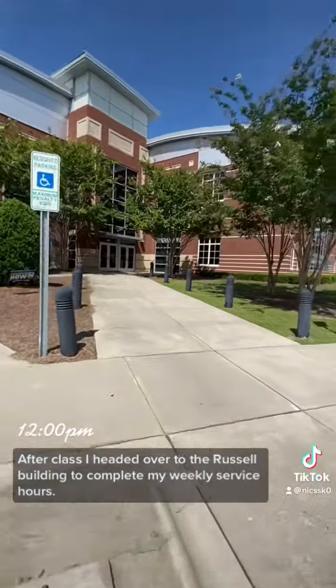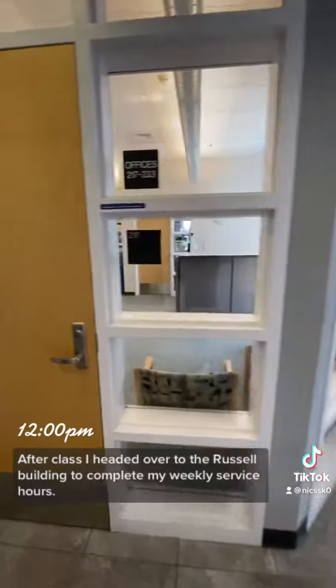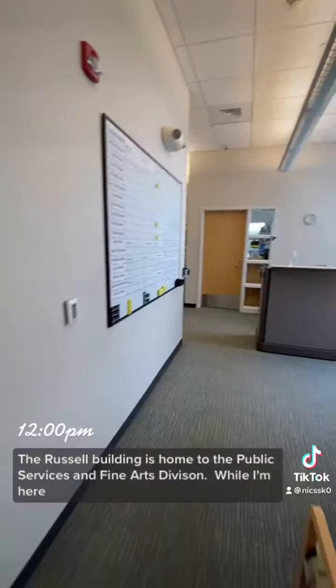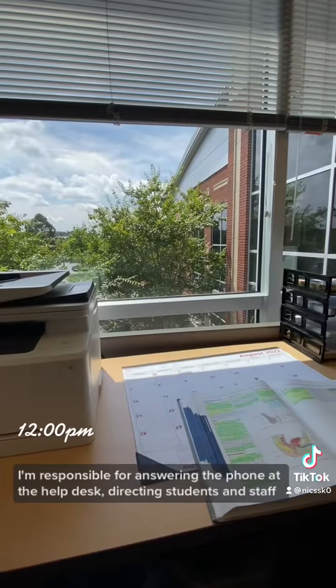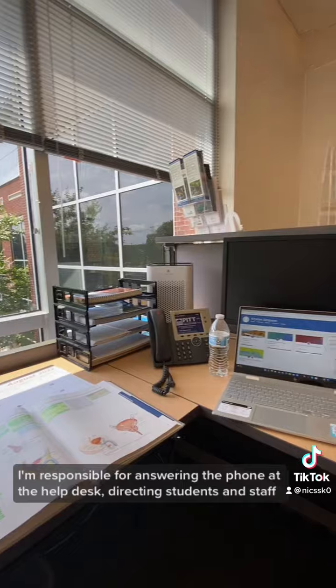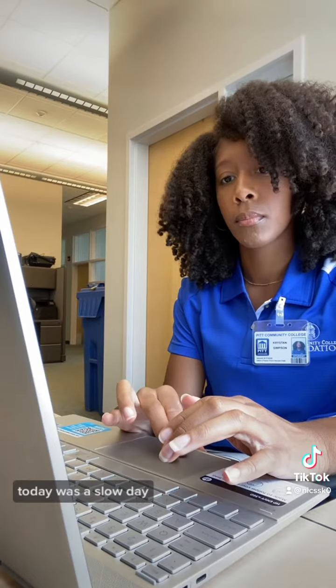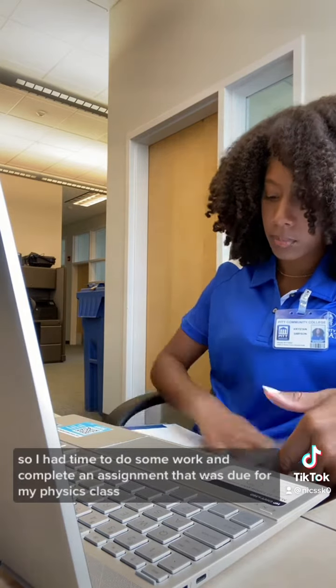After class, I headed over to the Russell Building to complete my weekly service hours. The Russell Building is home to the Public Services and Fine Arts Division. While I'm here, I'm responsible for answering the phone at the help desk, directing students and staff, or I'll have time to complete assignments for my other classes. Today was a slow day, so I had time to do some work and complete an assignment that was due for my physics class.